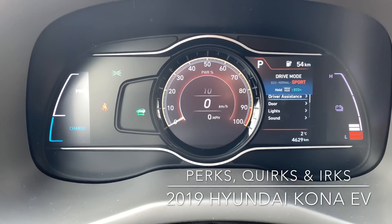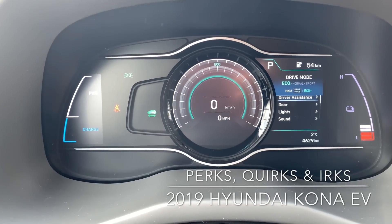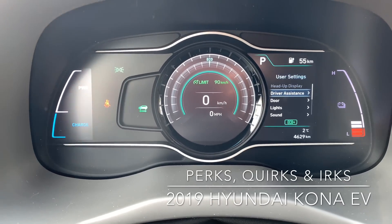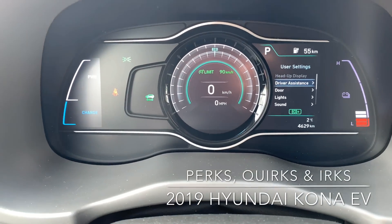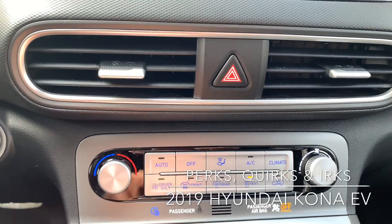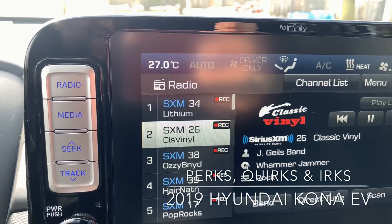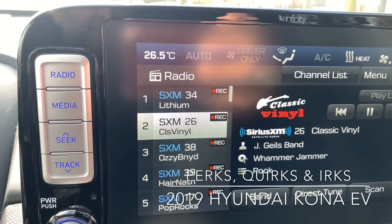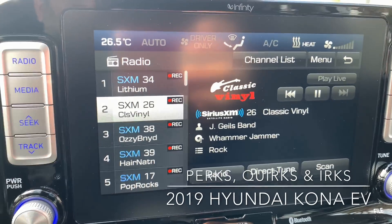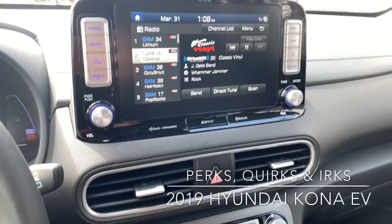Drive modes: sport, eco, and normal. A cool thing is if you hold eco down, you get eco plus, which limits your speed to 90 kilometers per hour and lets you really get the most out of the vehicle. What I found interesting is that the heat maxes out at 27 degrees, as opposed to 30, 31, or 32 in most other cars. You can also select driver-only heating, so if you're in the car by yourself, you don't need both sides of the front cabin heated — very cool, well done Hyundai.